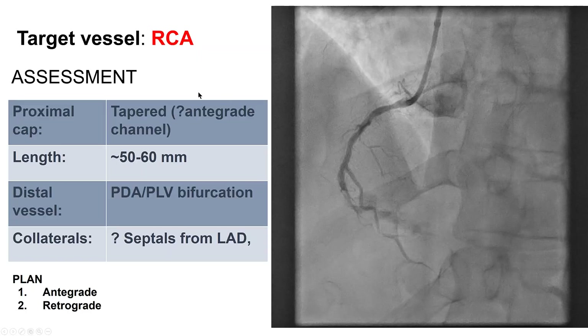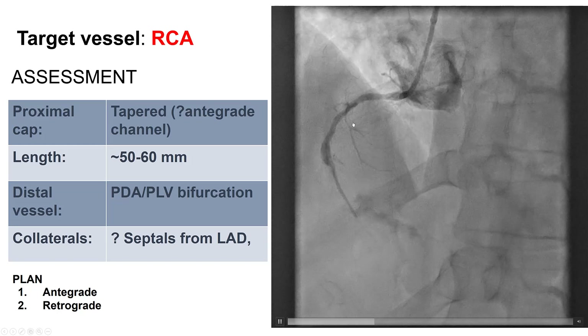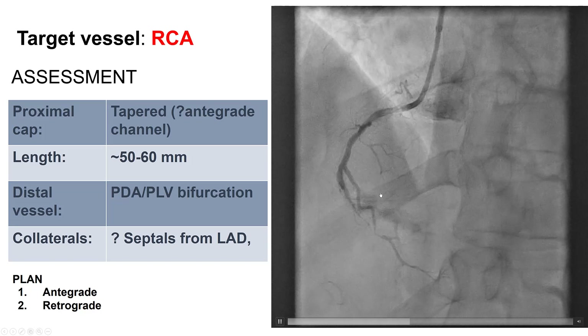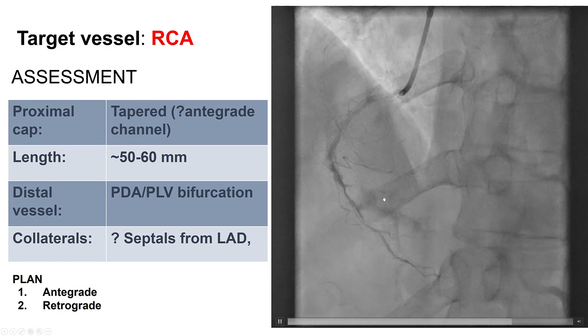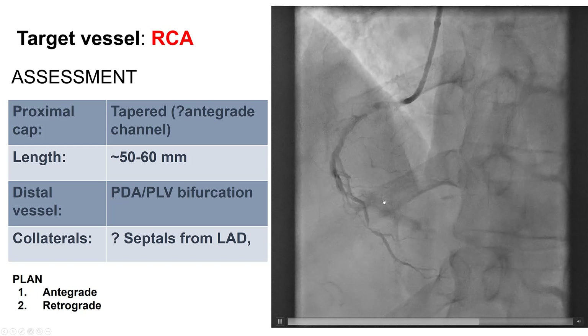He now came back for staged PCI of the right coronary artery, and this was the first unexpected finding during the case. This was a significant lesion before, but now it is a complete occlusion. We do not know exactly how old it is, but we know it is definitely younger than six months, which was the previous angiogram of the RCA showing patency with a severe lesion.